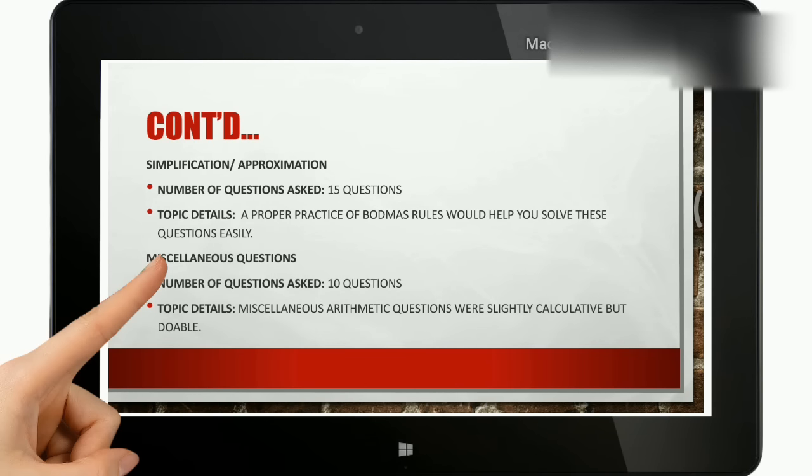There were simplification or approximation questions — 15 questions that were actually doable with the help of BODMAS, so those were not difficult at all. The last part would be miscellaneous questions: 10 questions that were a bit calculative, but could be done. The whole section was easy to moderate overall.